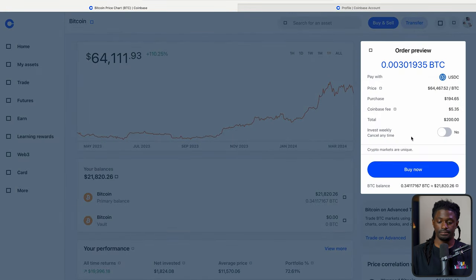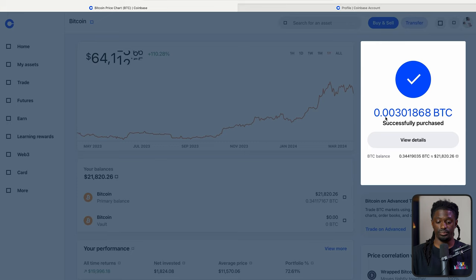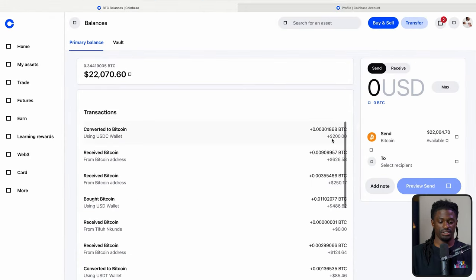Let's keep it at $200. I'm going to hit preview buy. It's going to take the $200 out of my USDC account, and we're going to hit buy now. Just like that — I successfully purchased 0.00301868 BTC, and it's inside of my account. $200 has been added to my Bitcoin account.